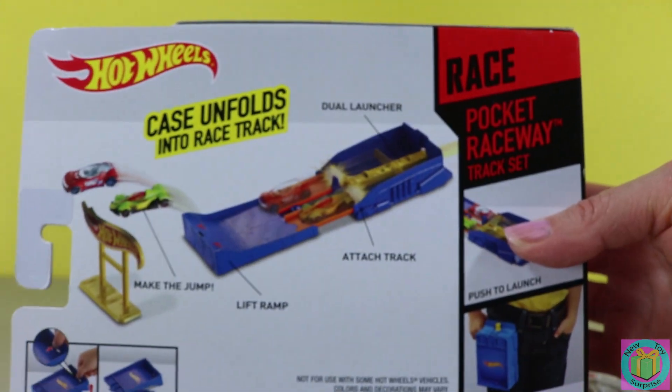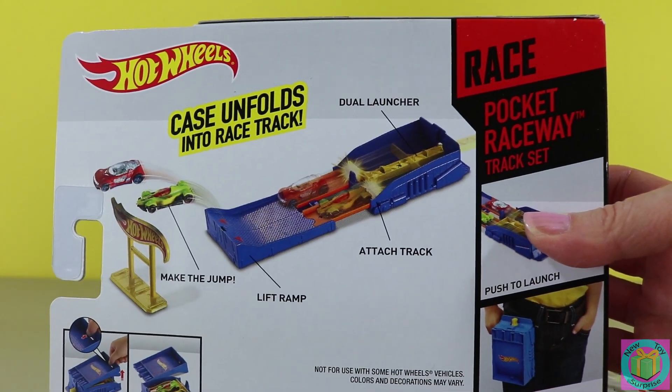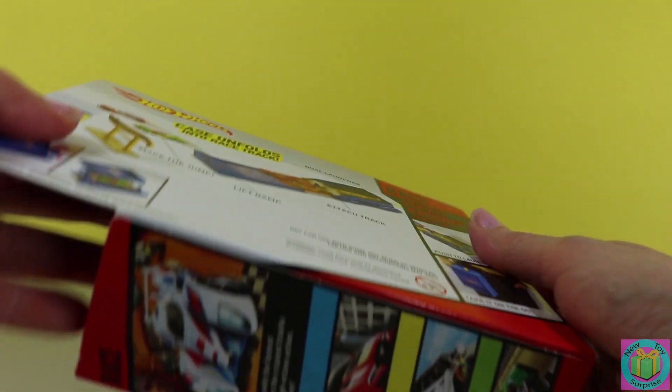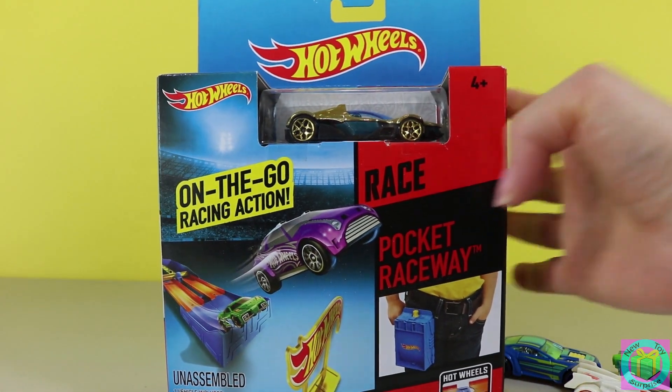And look! The case unfolds into a racetrack. This is going to be so much fun. Let's get our pocket raceway out of its box.